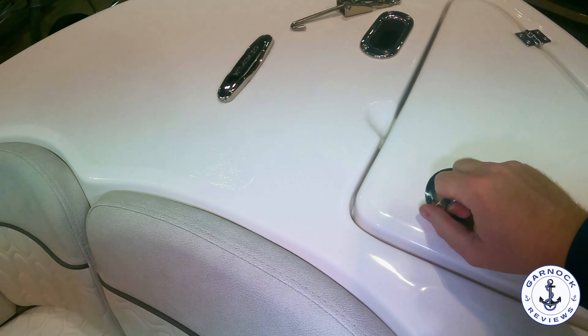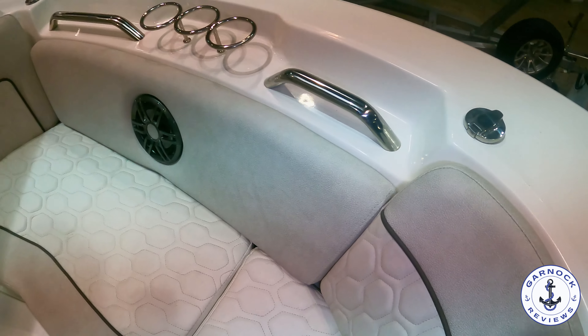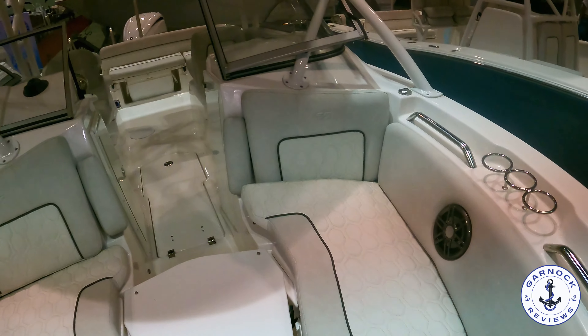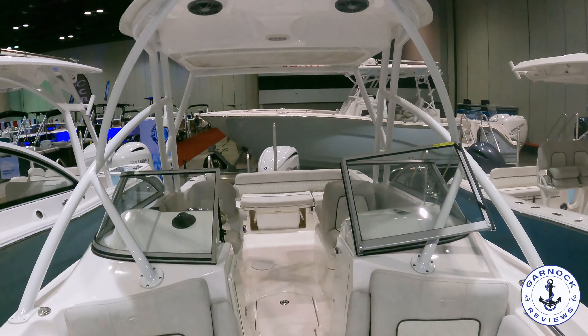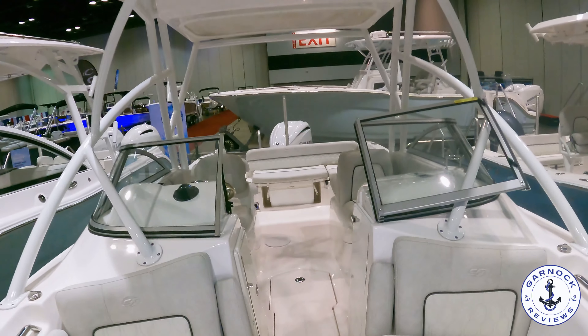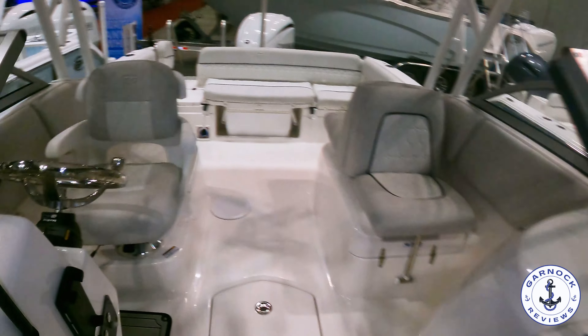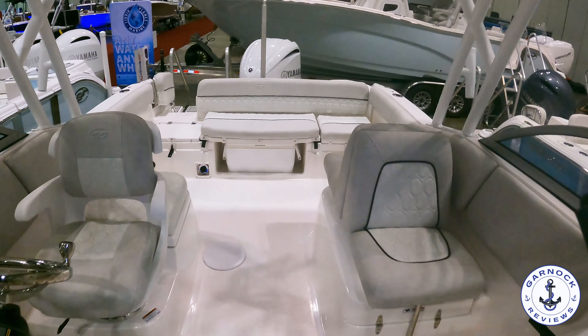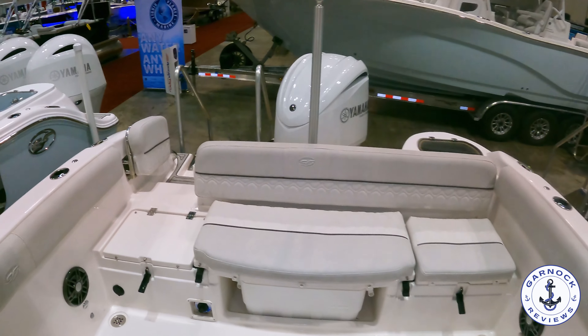As I pan the camera around, you just get a better view of how much seating you have here, as well as how much structural stability you have from that hard top. For a brand new boat, I think this is a fantastic option for a day on the water — family cruising, fishing — and all for under $100,000 brand new, with warranties and guarantees in place. Being a new boat, it's typically easier to get financing and insurance for it as well.